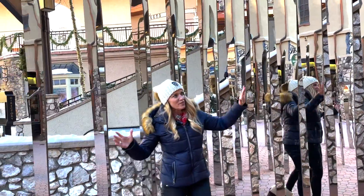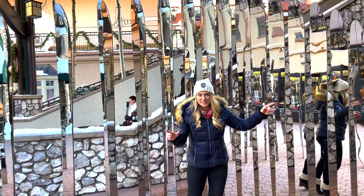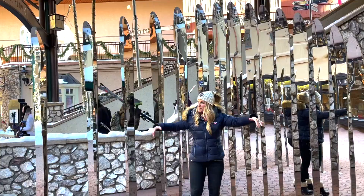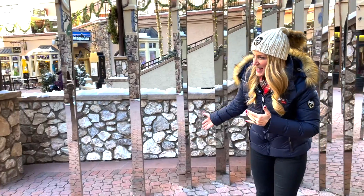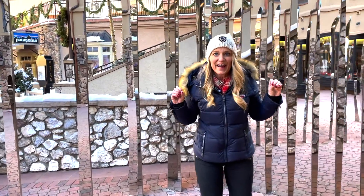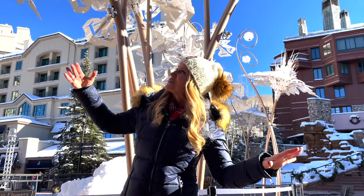Here we are at 'Reflections.' We have 26 skis made out of stainless steel — polished stainless steel. The highest one is nine feet tall, and the whole exhibit spans about 21 feet across the plaza. These skis are set into the cobblestone, and the whole exhibit weighs 3,900 pounds.